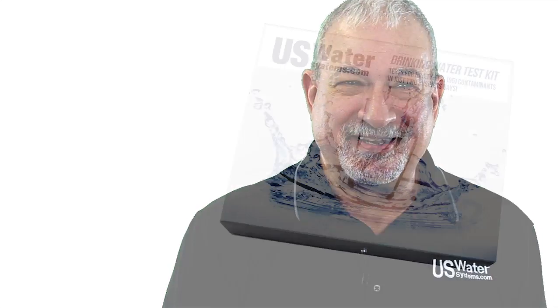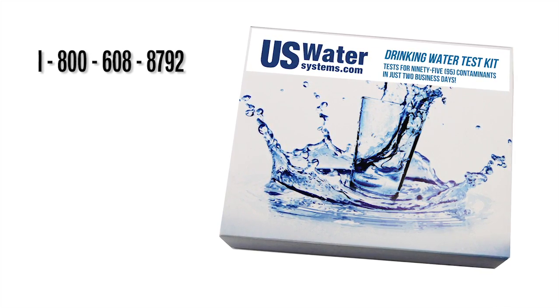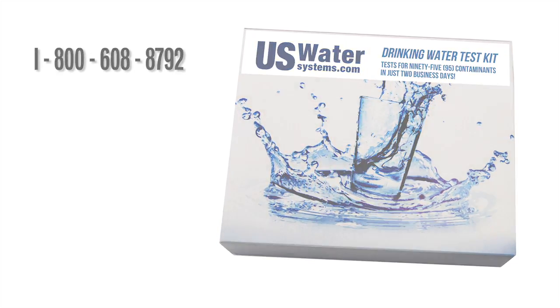Get that water test. We don't make a dime on it, and if you're just a big tightwad, buy the test anyway — we recommend it. We will refund the full price of the water test if you buy the system we recommend.